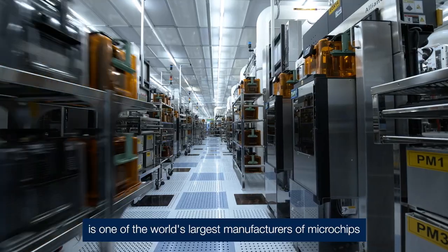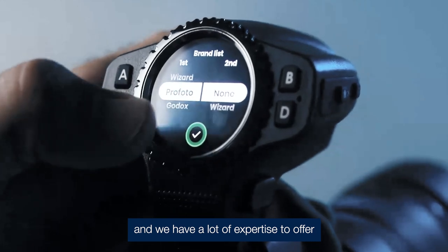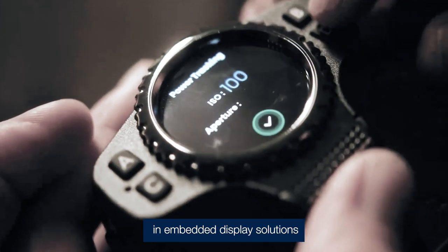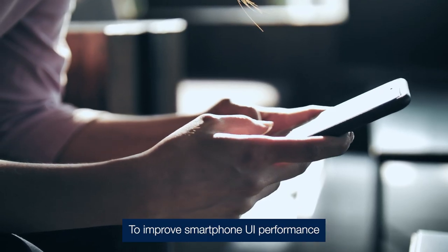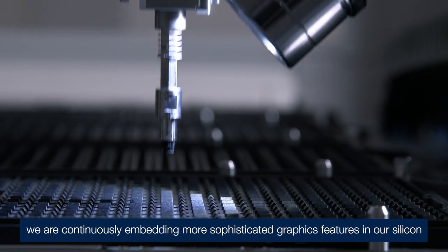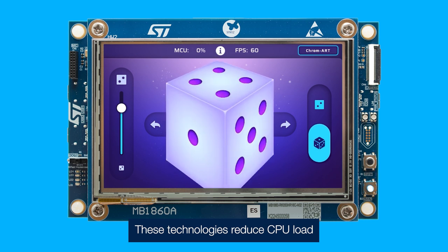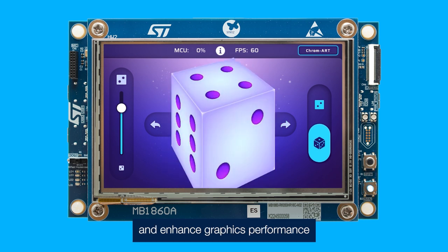STMicroelectronics is one of the world's largest manufacturers of microchips, and we have a lot of expertise to offer in embedded display solutions. To improve smartphone UI performance, we are continuously embedding more sophisticated graphics features in our silicon, such as Chromart and Neochrome GPU. These technologies reduce CPU load and enhance graphics performance.